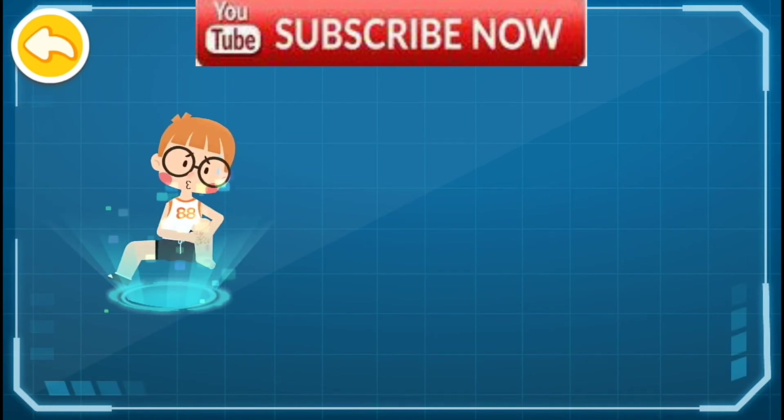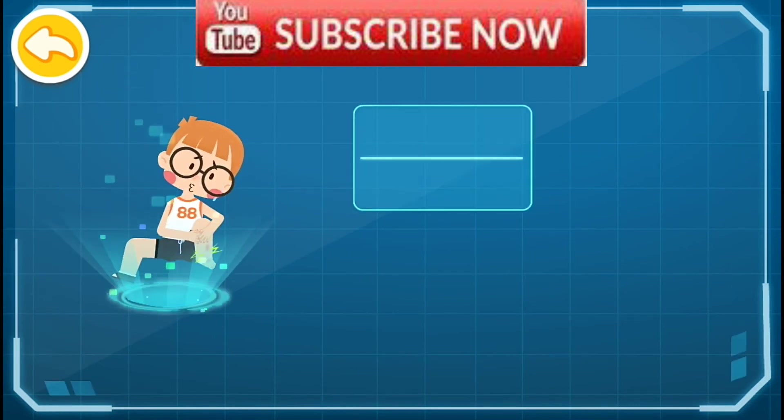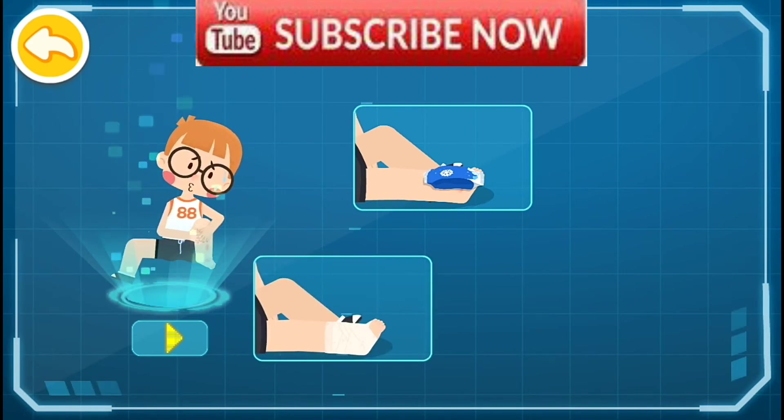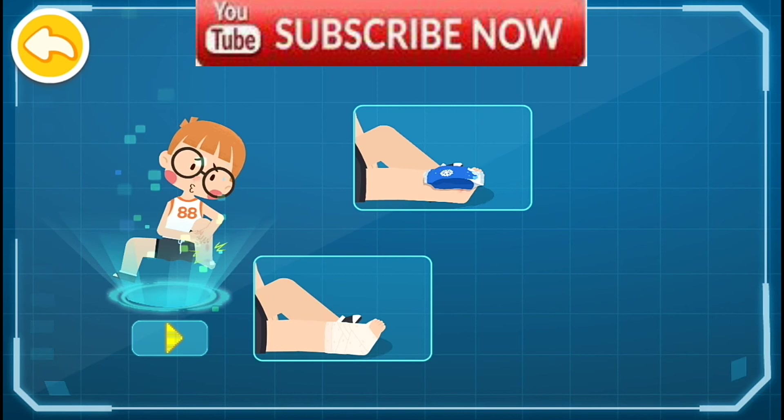First aid for sprained ankle. One: put an ice pack on the sprained ankle. Two: wrap the wound with the figure-of-eight bandage method.